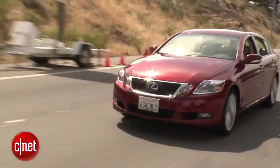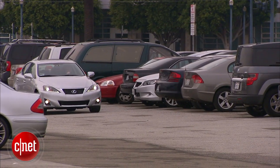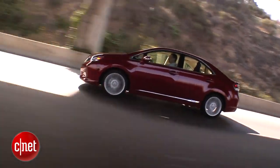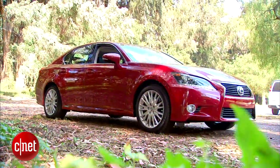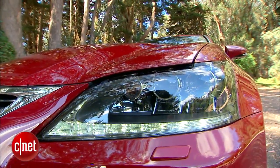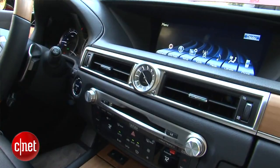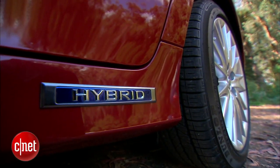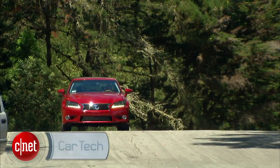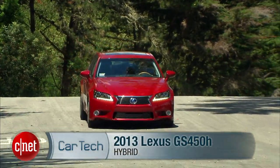Over the past 10 years, Lexus has been hard at work trying to shed the grandpa's car image, trading in soft luxury for premium sport. With the 2013 GS, Lexus hits a new high of performance handling and cabin technology. Throw in a hybrid powertrain and you have one of the best techie stands around. This is the 2013 Lexus GS450H.